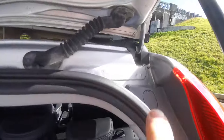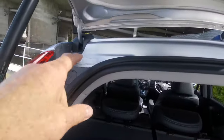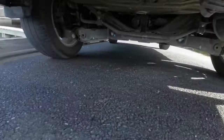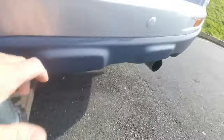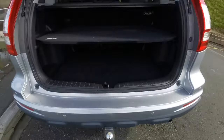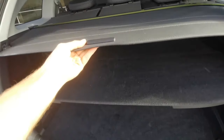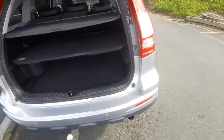No signs of any accident — it's all factory seams. No rust or anything like that. And it has got the reverse sensors as well, which is handy.